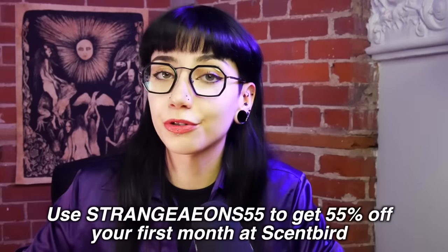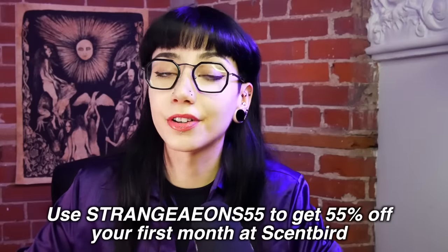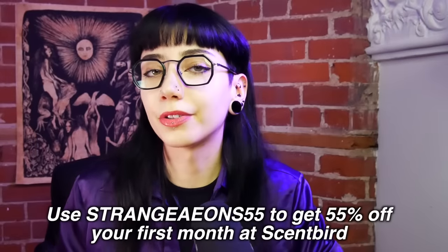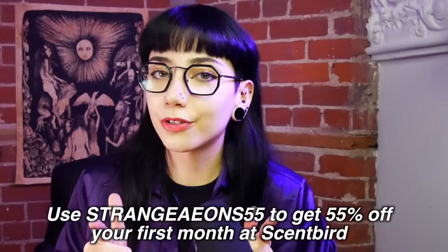That's what's really cool about Scentbird — you get to try things out, figure out what you like before committing to a large and potentially expensive bottle. Scentbird lets you try out those expensive bottles for just $17 a month. You can use my code STRANGEYONS55 for 55% off your first month, bringing it to just a little bit over $7. That deal is available if you're located in the US or Canada. Go check it out. And now back to your regularly scheduled content.